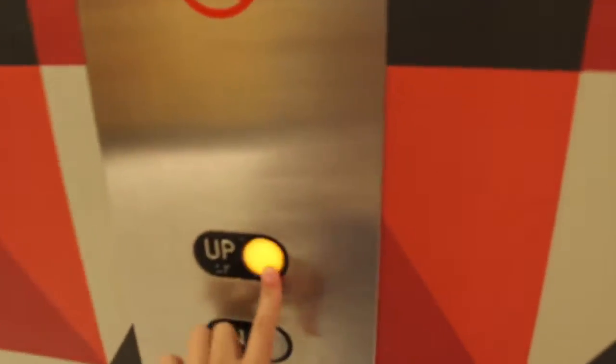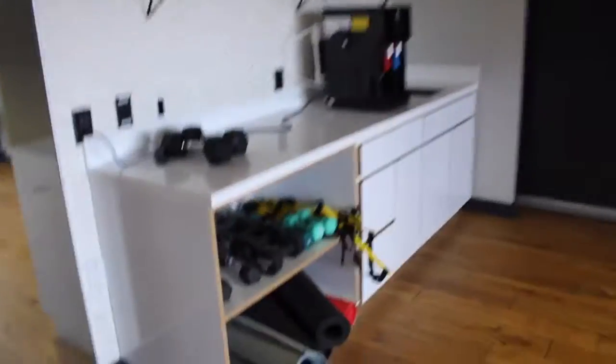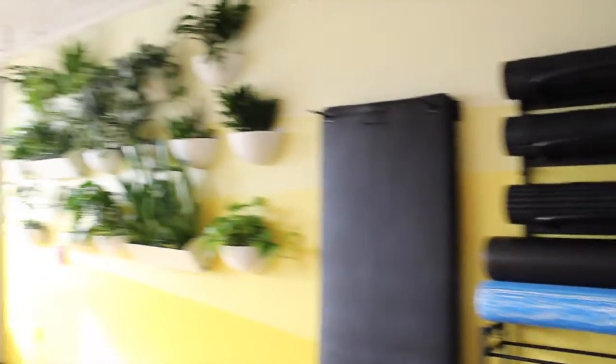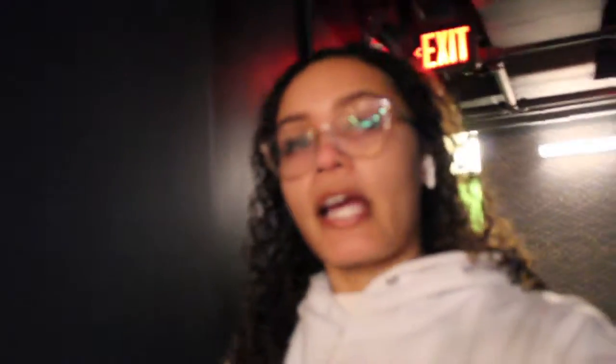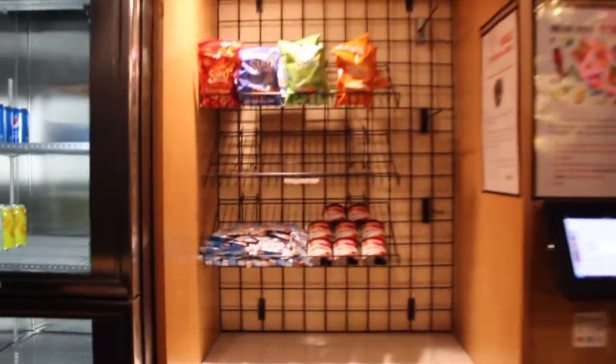I'm going to take you guys up to the gym. This is the gym — there's a TV here, so if you want to set up for workout classes you can do that. Right below this there's another media room with a TV similar to the one I already showed. There's also a little nook over here called the honesty market — there's no one working there, but you can take a snack, scan it out, and I think it charges to your room.